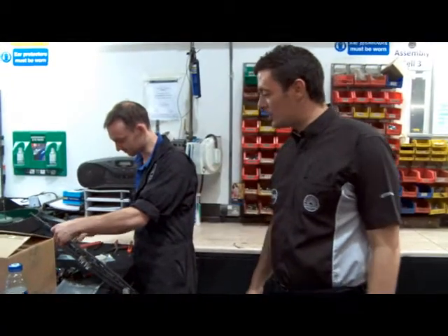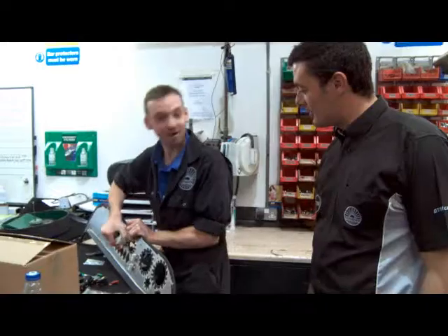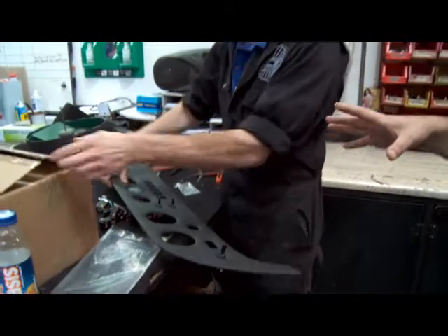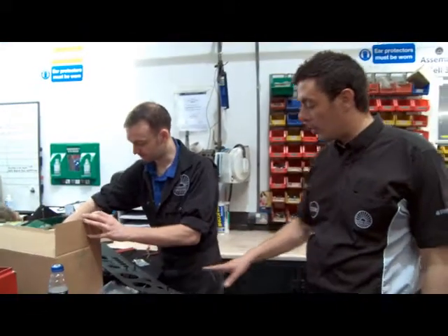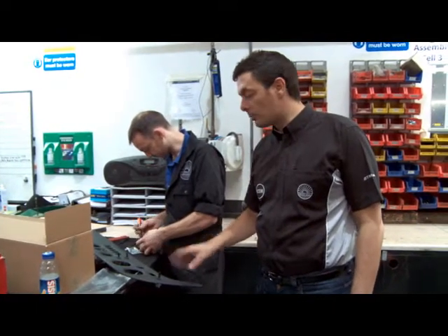This is Steve, one of our factory technicians who is assembling this car. He's building the dashboard up. All the components are assembled to go in the car and it's all bespoke, so people can pick their own trim colour options. We do different styles of dashboard to suit the customer's requirements.